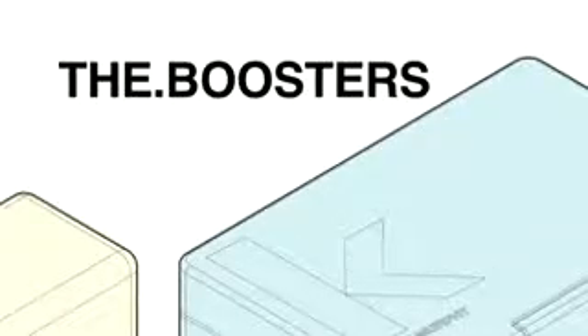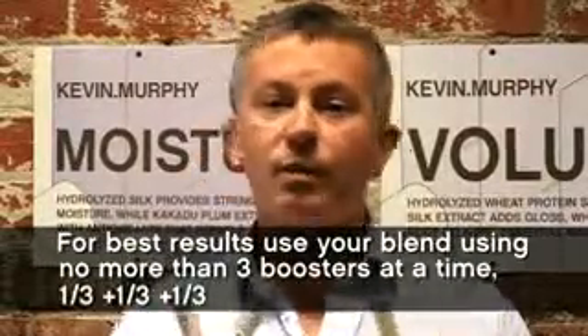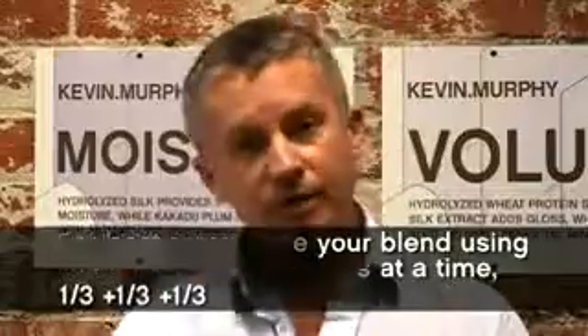Now the features and benefits of the boosters. The boosters are pretty self-explanatory, but I recommend that you only blend more than three at a time, so I would say one-third of each per application.